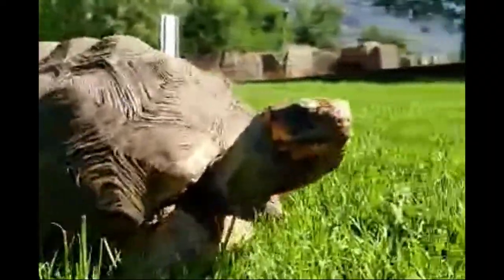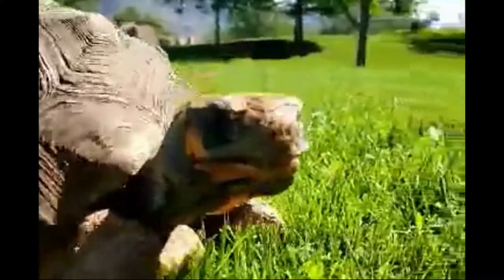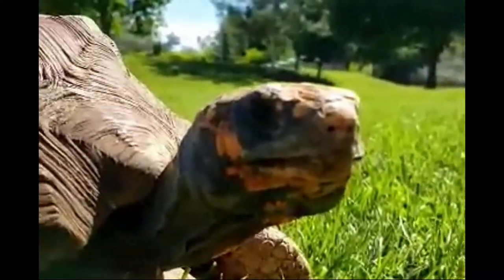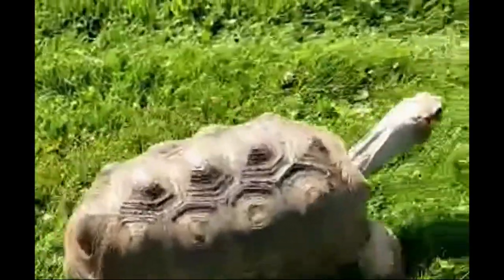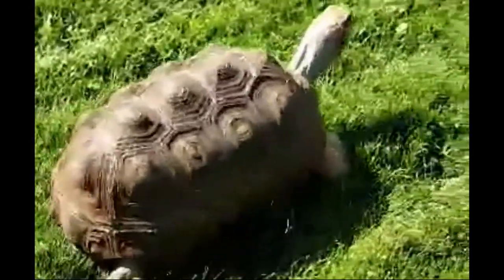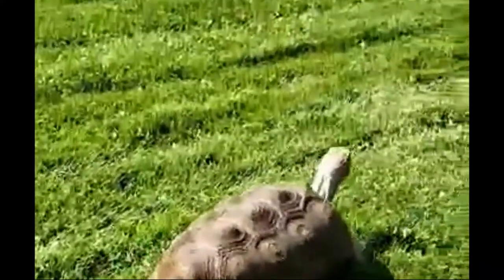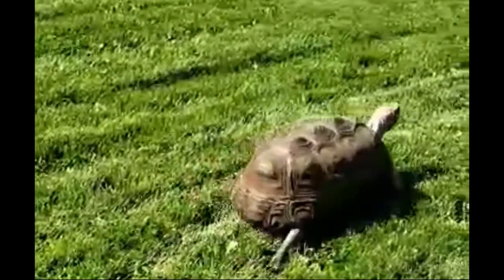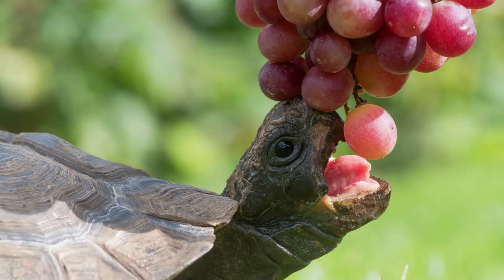Turtles and tortoises do not have ears like ours, but they can feel vibrations. In the case of turtles, they can also feel the change in water pressure, and both of these things tell them where food and predators might be. They rely more on having a good sense of smell, and tortoises can actually see color, much like us — and they've been noted for being especially attracted to red foods.